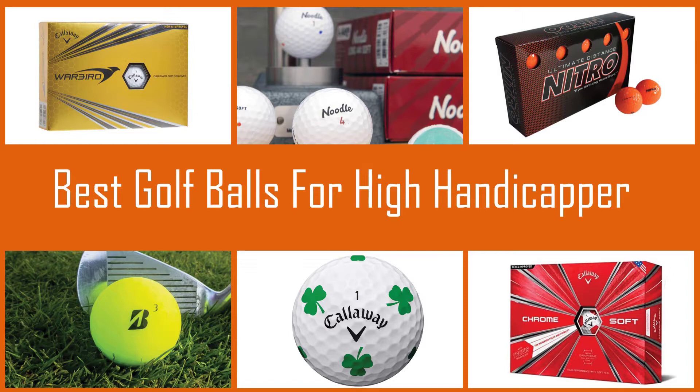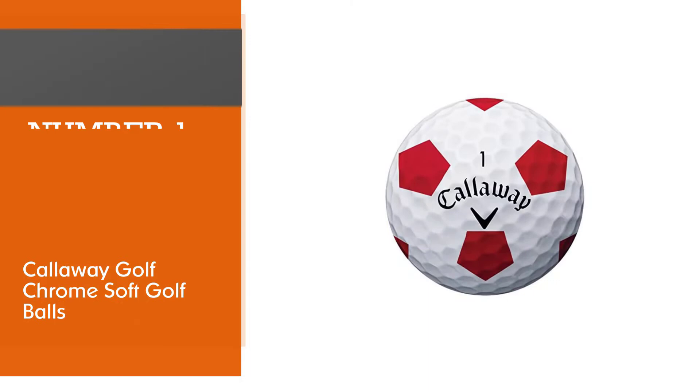If you are looking for the best golf ball for a high handicapper, here is a collection you have got to see. Let's get started. Number one, most popular: Callaway Golf Chrome Soft golf balls.